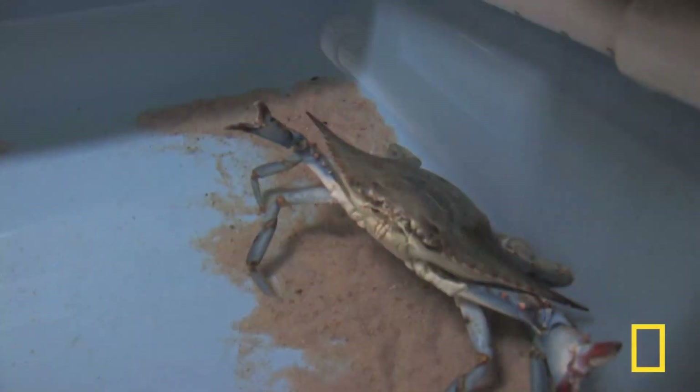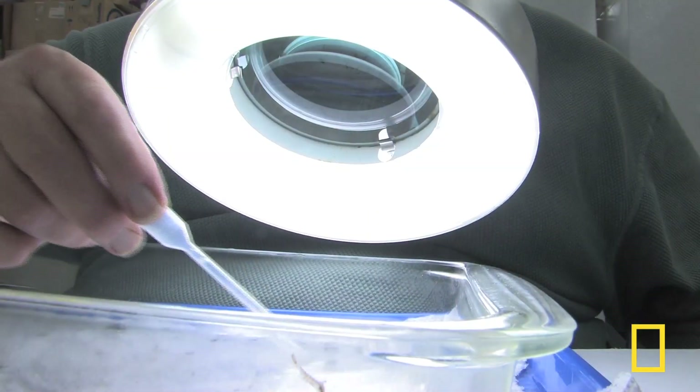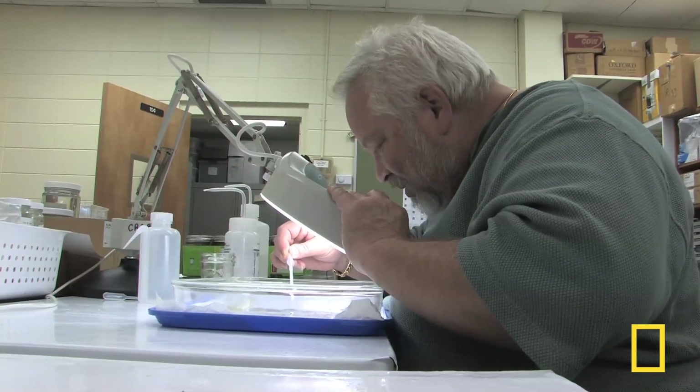Blue crabs are a keystone species, which means they're important predators and they're important prey. We may see diminished population levels for maybe a year or so, but we don't see fishery failure.